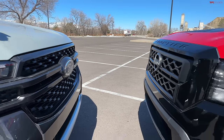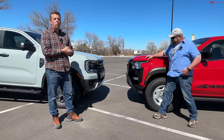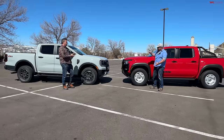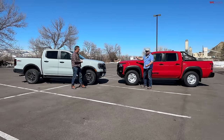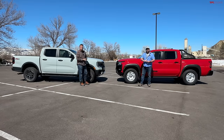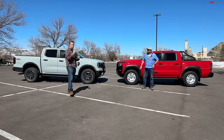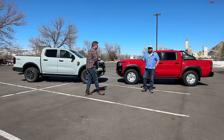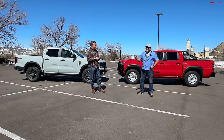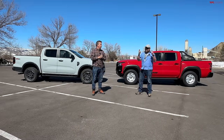Ladies and gentlemen, we have a very special video because not only are we going to show you two midsize trucks that are brand new and cost the same, we're also starting something very special at TFL Truck — TFL Truck Trials, where we're going to compare head to head every midsize truck currently on the market. There's a bunch of new midsize trucks plus a lot of the others have been updated with new features, so we figured let's get them all together.